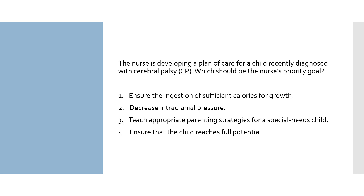This is an application question asking what the priority goal is for a newly diagnosed child. Option 1: ensure the ingestion of sufficient calories for growth — while this is an appropriate goal, it's not the priority currently. Option 2: decrease intracranial pressure — increased intracranial pressure is not a clinical manifestation in cerebral palsy. Option 3: teach appropriate parenting strategies for a special needs child — parents should be taught so the child can maximize their personal skills and minimize their limitations. This looks like our answer, but let's check the final option to be sure.